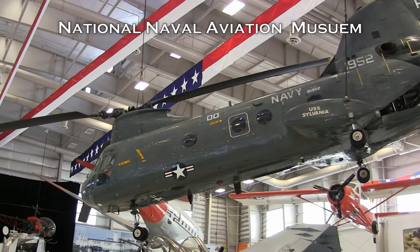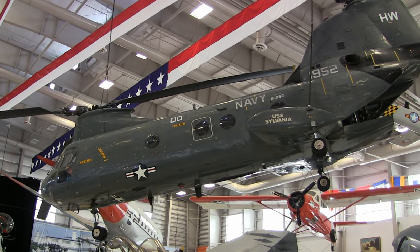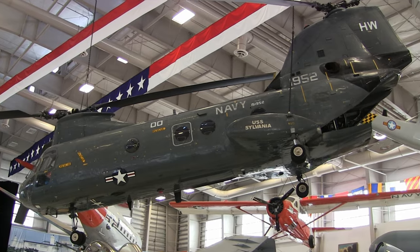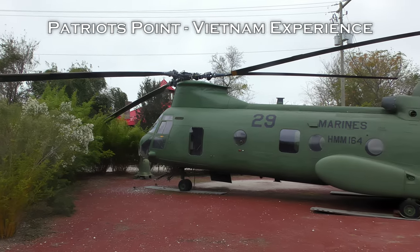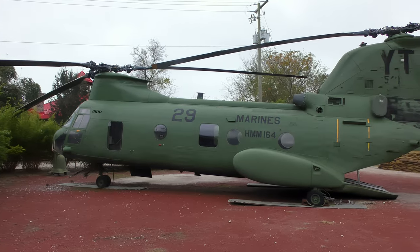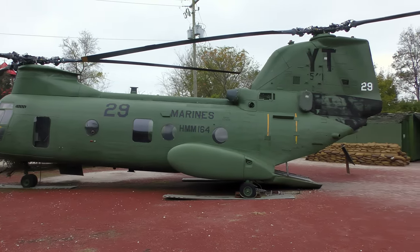Known as the Frog for its amphibian-like appearance, the Boeing CH-46C Sea Knight served as the U.S. Marine Corps' primary assault helicopter with over four decades of active service. It was the Marines' first turbine-powered assault helicopter and it proved well suited to the challenging environment of South Vietnam, where it began its operations in 1966.